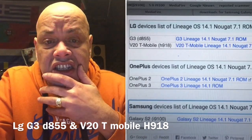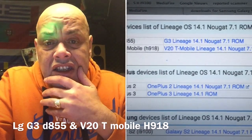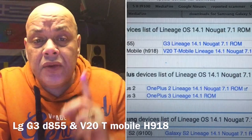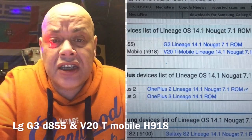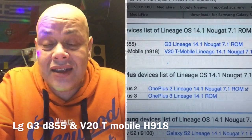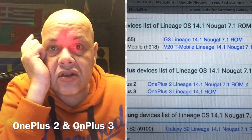For LG devices, we have the G3 D855 — that's the G3 LineageOS 14.1 Nougat 7.1 ROM. And also from LG, we have the V20 T-Mobile, the H918 — that ROM is also available.